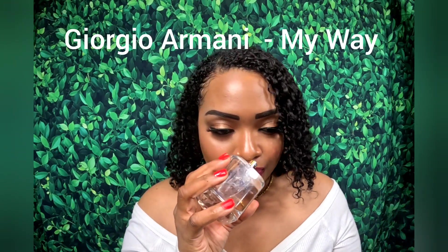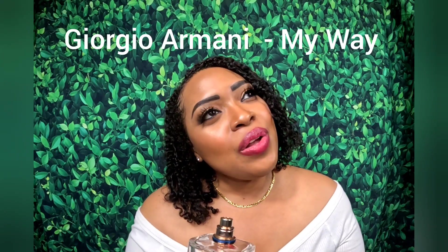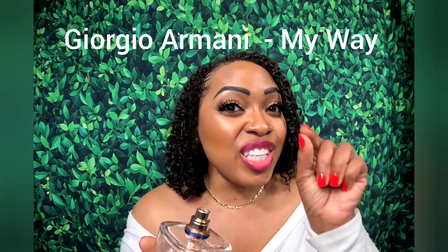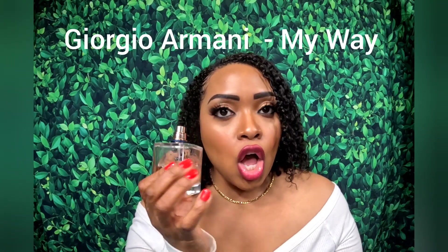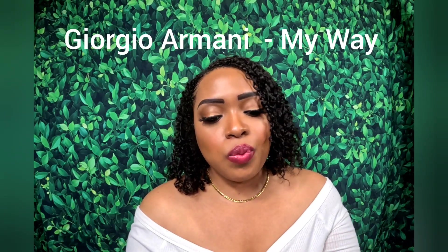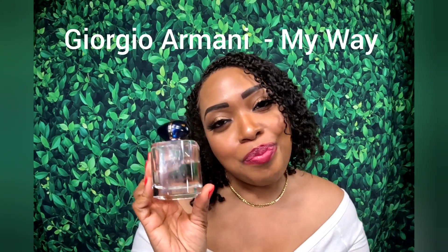That tuberose in here is gorgeous. I know a lot of people say this is a bubblegummy tuberose, and it is — but it's bubblegummy not in a candy-like way. It's like when you first start chewing bubble gum, that initial sweetness right there — not the lingering sweetness after you've been chewing a while. This is so beautiful. I've gotten plenty of compliments on this one and this will always be in my collection. I've smelled different flankers and to me the original is still better. My Way by Giorgio Armani.